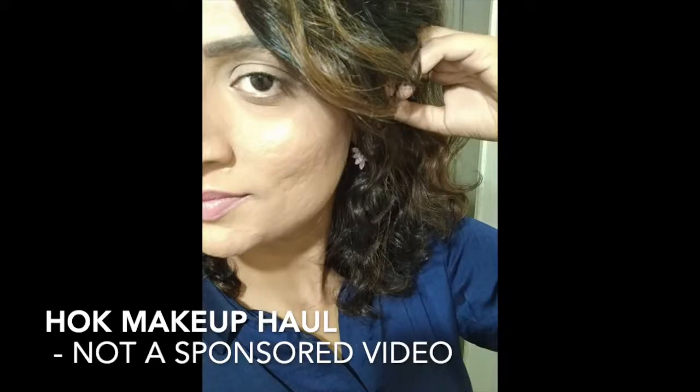HOK Makeup, an online website, was running on huge discounts these days. They have different categories of products: below 449, below 349, below 249, and below 149. I ordered different products from different ranges, and the products which I needed the most — I'll do a review about how I felt using those products.